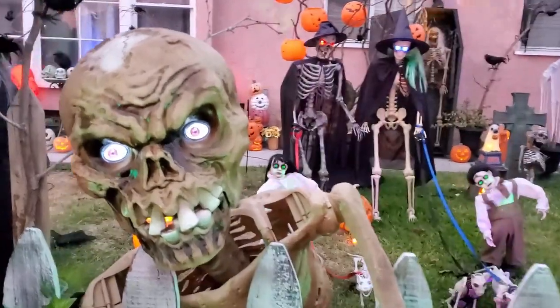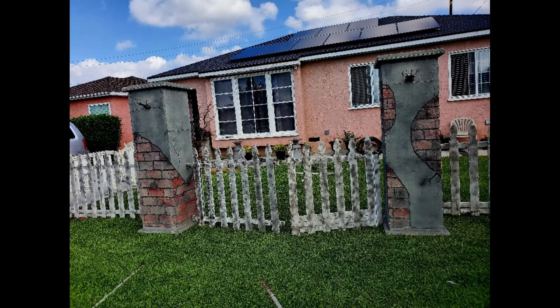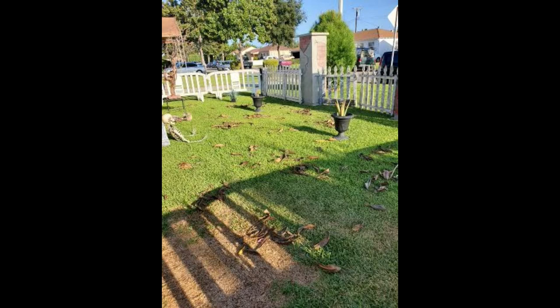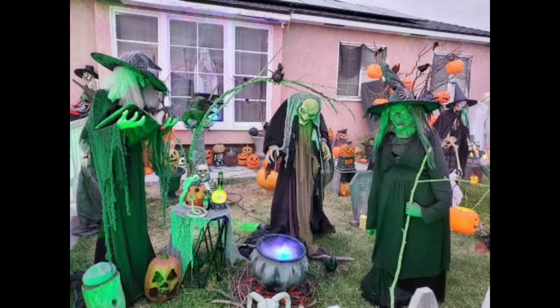Hi everyone, this is Ryan. In honor of halfway to Halloween, I thought I'd share some videos from past yard displays and home haunts. This one is the Season of the Witch yard display. If it's something you're interested in, keep on watching. Thanks!